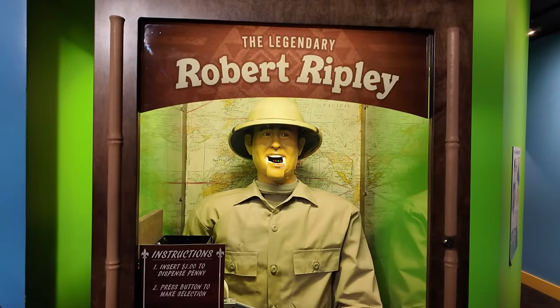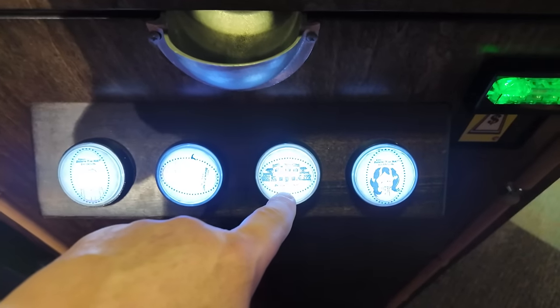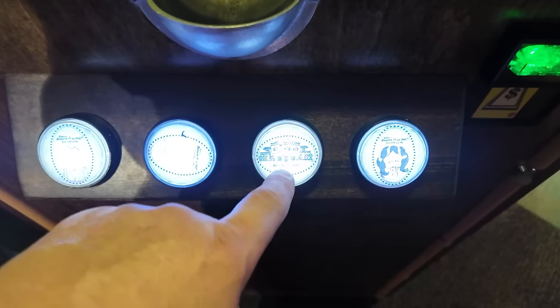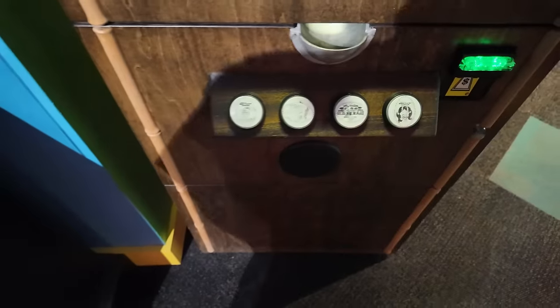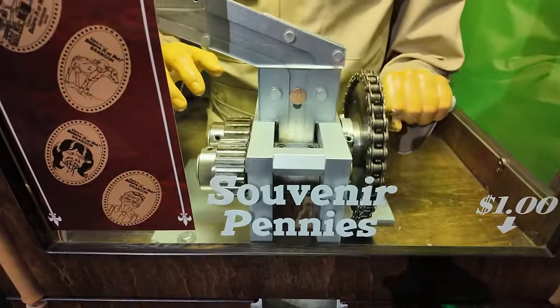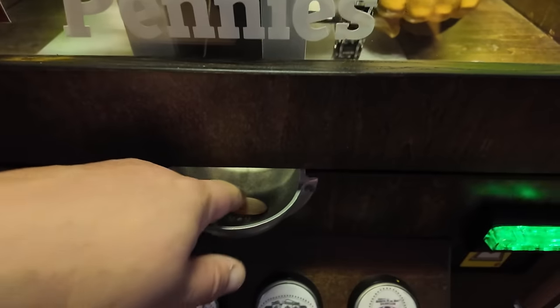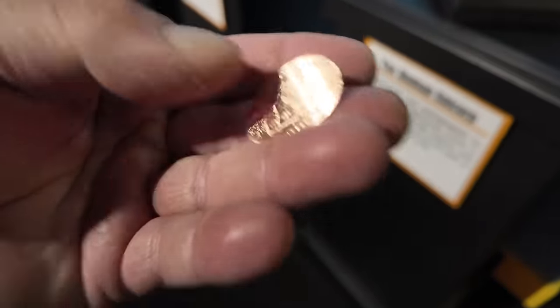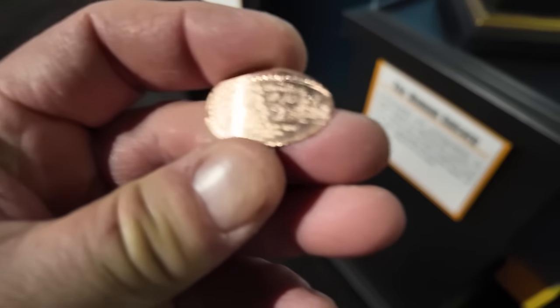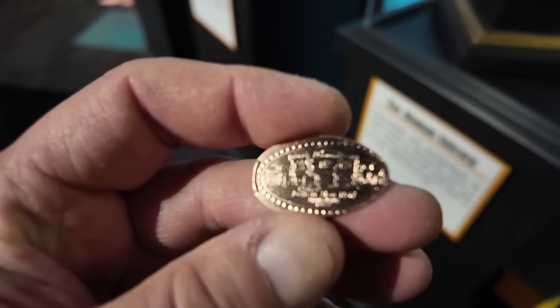And over here, Robert Ripley will press you a penny. He's got the crank here and we get to go down here and select — I'm going to select the building itself, Ripley's Believe It or Not here in Branson. We'll see the penny drop and it gets to the right spot — there it goes, it dropped, and there it comes out. There we go.